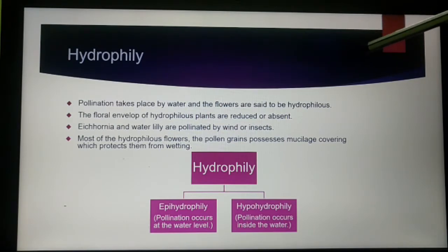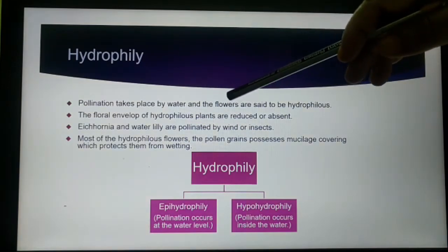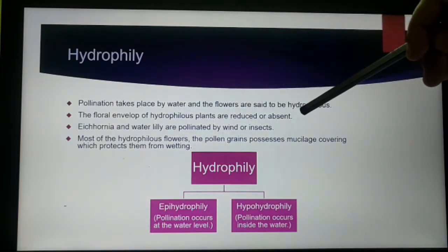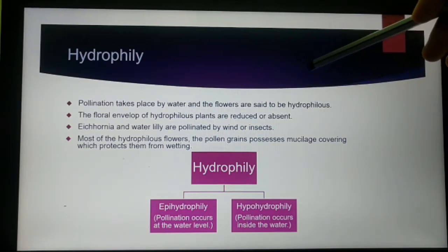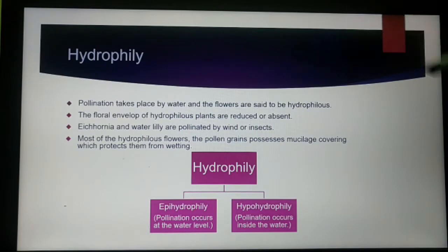The next is hydrophily. Hydrophily means the pollination takes place by water, and the flowers are said to be hydrophilous flowers. Though there are a number of aquatic plants, only a few plants are pollinated by water.